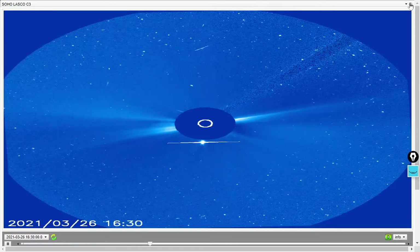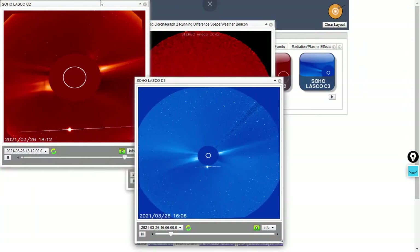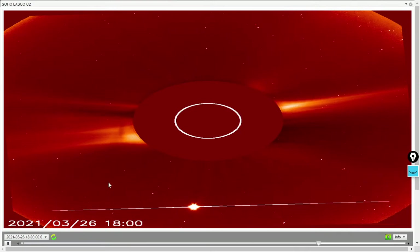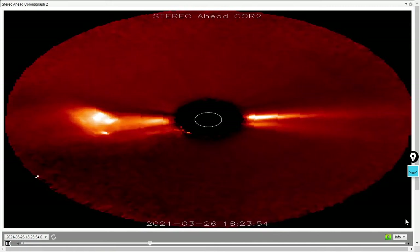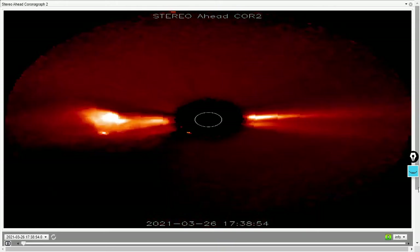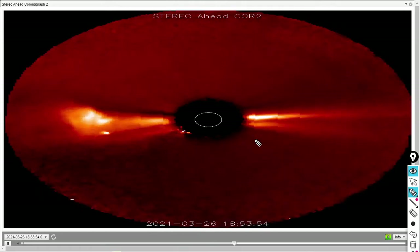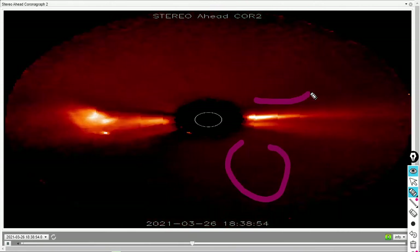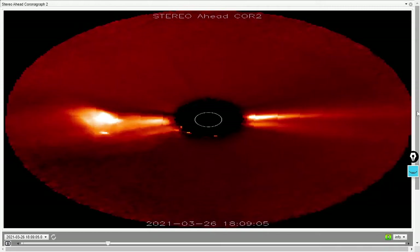Here's LASCO C3, also located at Lagrangian point one — we don't really see any evidence of it yet. We'll cover it on tomorrow's daily space weather video. There's LASCO C2 again. Let's bring up the Stereo A imagery. I just wanted to get some good graphics on the channel for this — a great example of an equatorial coronal mass ejection. This one certainly looks like it's headed almost perfectly straight down the equatorial plane.